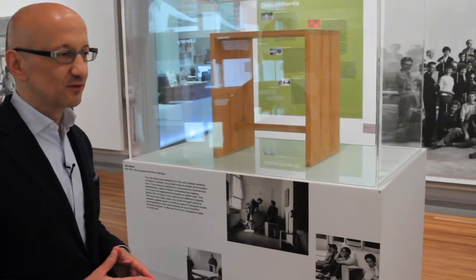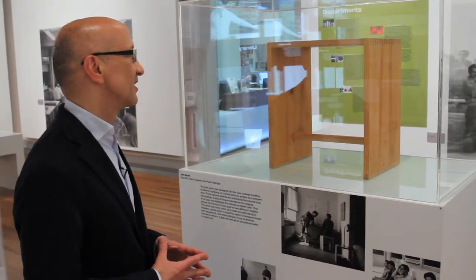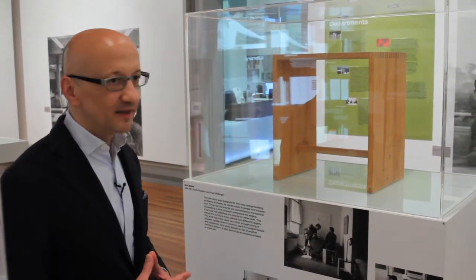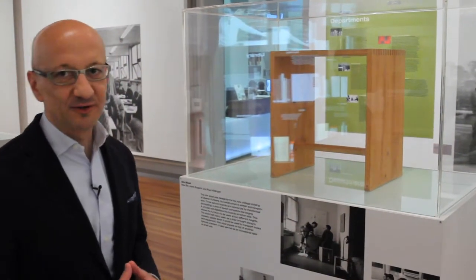Paul Hildinger and Hans Gugelot also contributed. Paul Hildinger was actually not a designer but the master of the wood workshop. For me it is really the quintessential product of the school because it's simple, it's functional, and it can be built quite easily with cheap material.